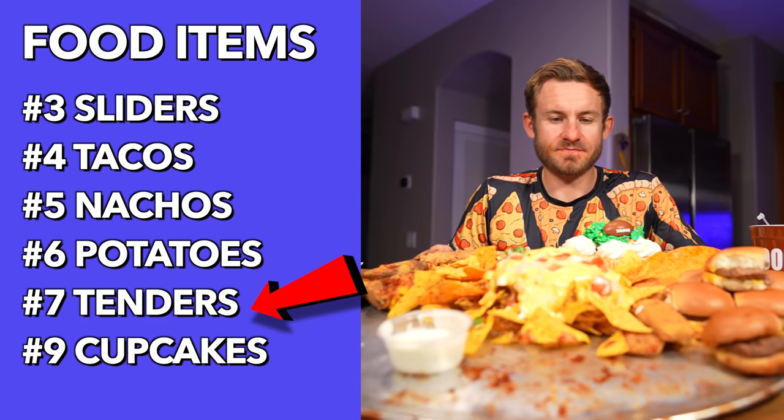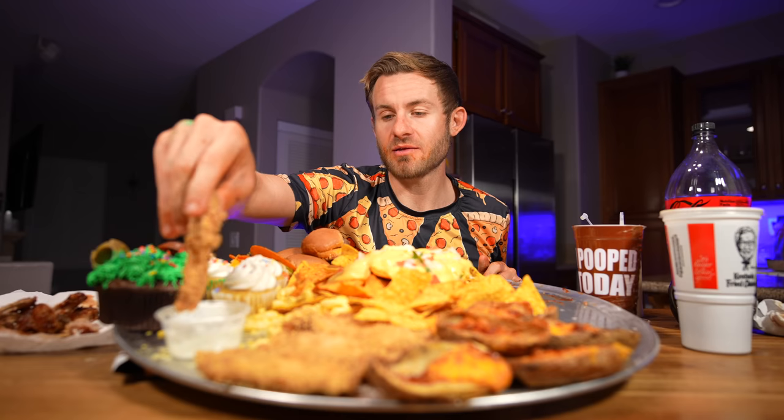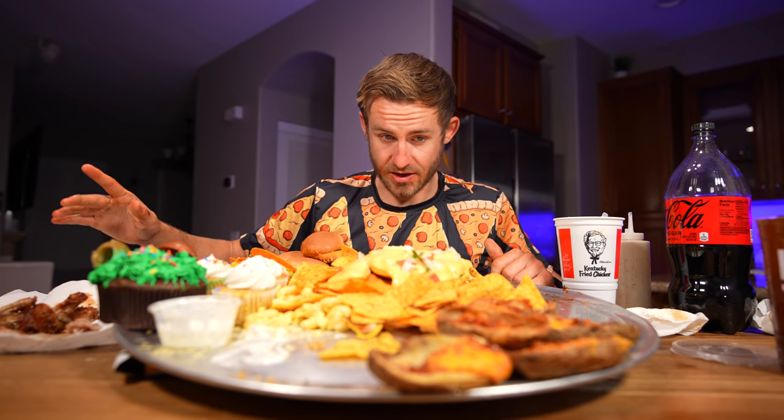Tenders — we move on over to our KFC. I should let you all know I was actually going to put these between two waffles and make like chicken waffle sliders, but I couldn't find any mini waffles, so we just have tenders. Our chicken tenders are down — so far it's going good.